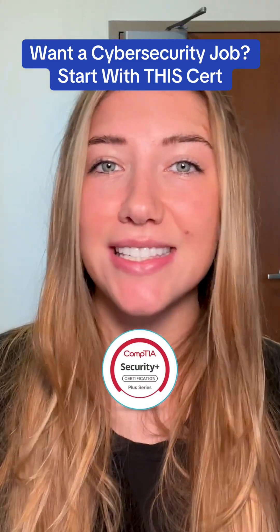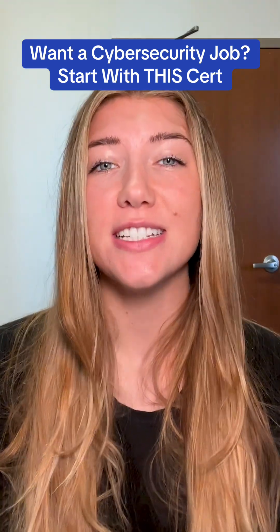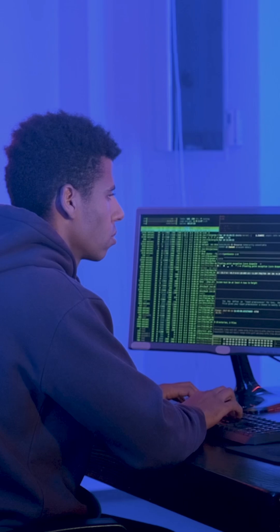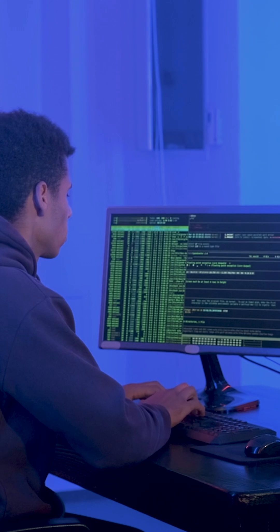CompTIA Security Plus is an excellent starting point for your cybersecurity career. This certification validates the fundamental security skills you need to tackle real-world threats and protect vital information. If you're looking to build a solid foundation in cybersecurity, Security Plus offers practical knowledge that employers trust worldwide. It focuses on hands-on skills across six key areas.